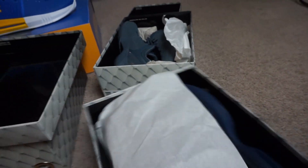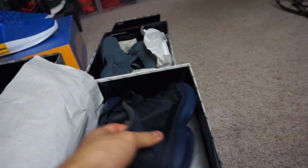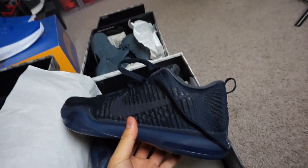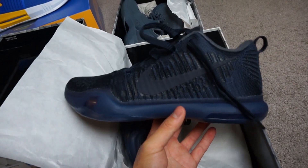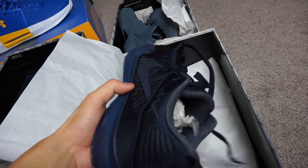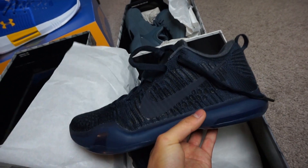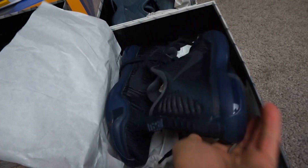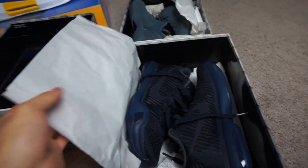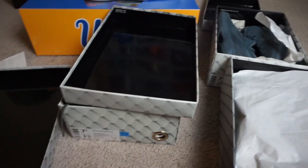Here are the Kobe 10s — the worst of the three basically, since the resale isn't that great. Maybe I'll just play in these. Actually I might just keep all of them. I don't really resell my shoes anyway.